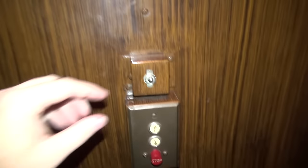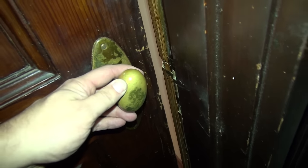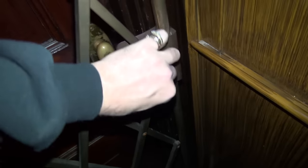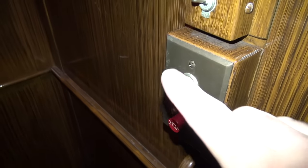Here are your controls — light switch. Now we will take a ride on this thing. This is not constant pressure — all you have to do is push the button and up you go.